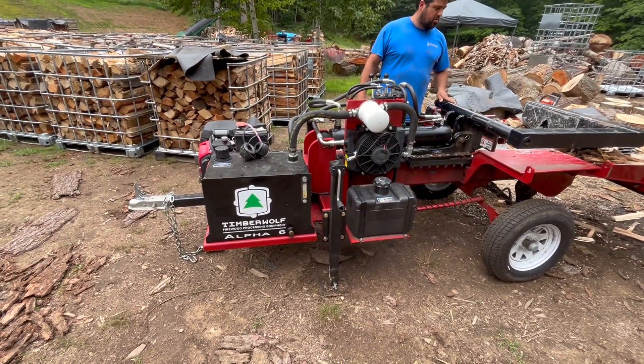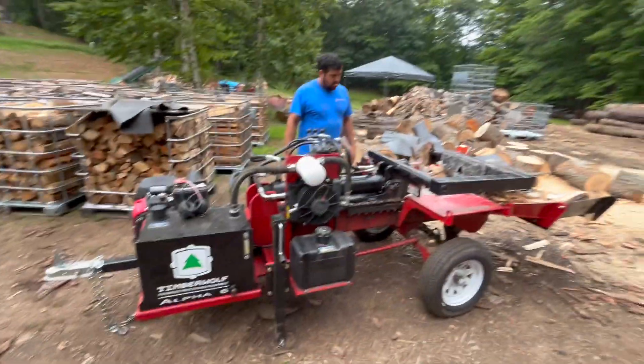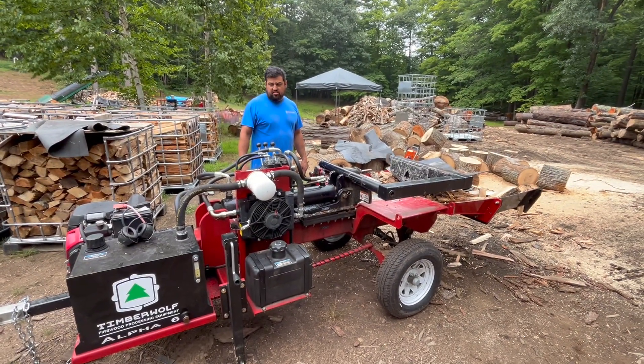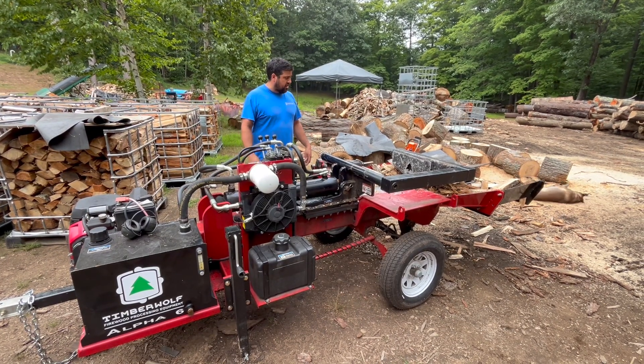So you guys are in the firewood processing business — the Timberwolf Alpha Six. This is like their biggest commercial splitter they make.